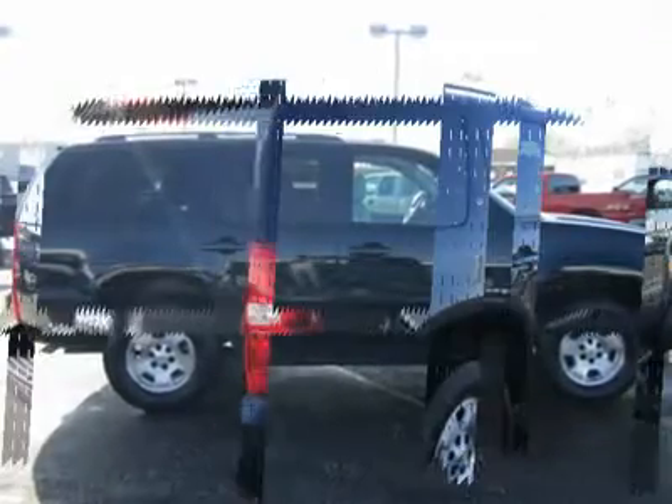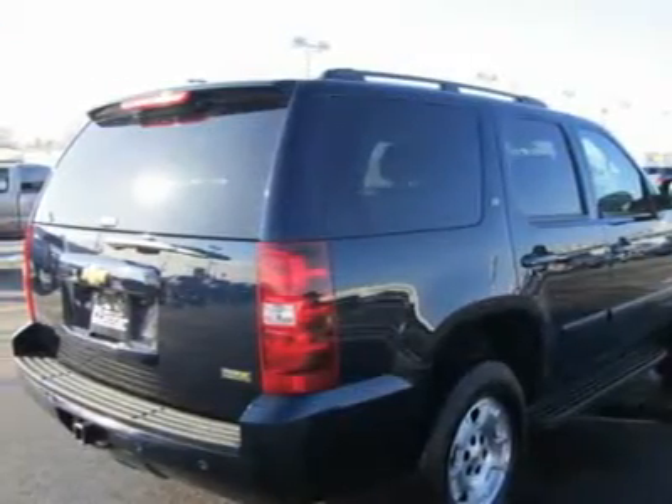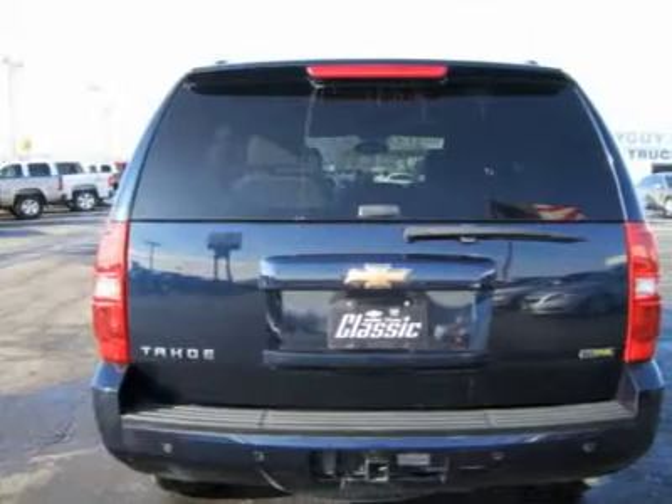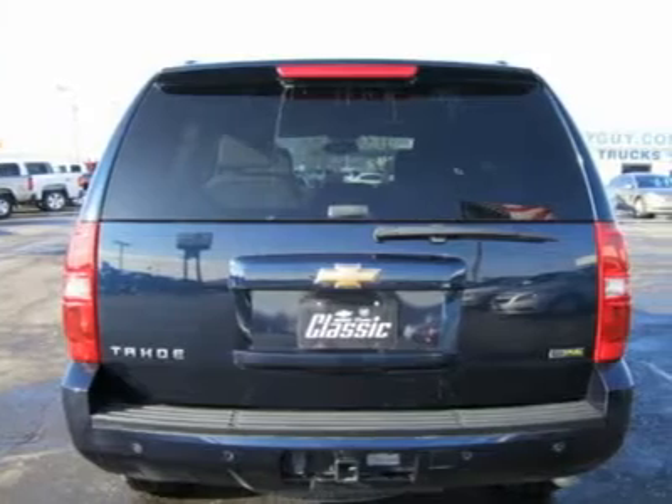A properly equipped Tahoe is rated to tow up to 8,200 pounds. Based on the same platform as the Suburban and Silverado, the Tahoe makes a stable rig for pulling trailers.